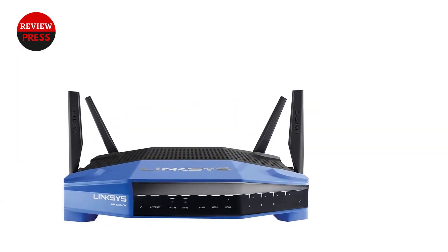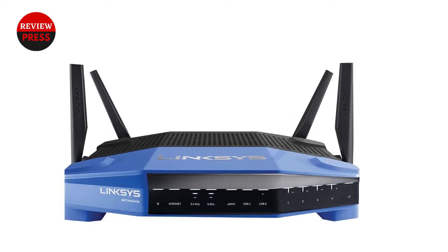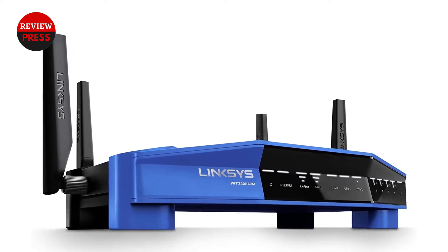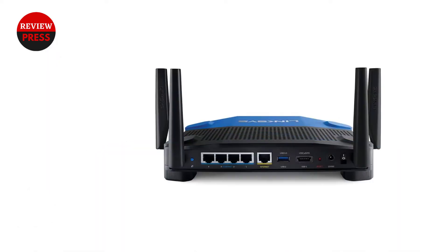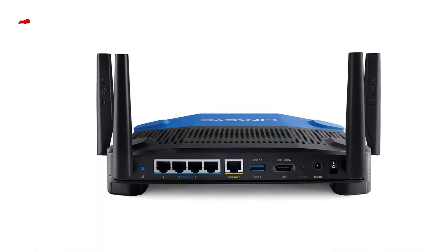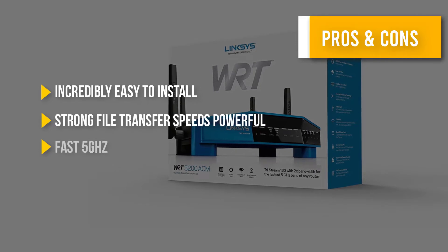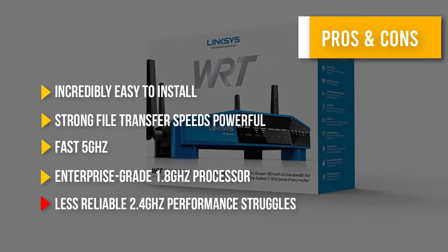Overall performance with the Linksys WRT 3200 ACM is also worth noting. It can provide upwards of 3.2 gigabits per second of combined speed across both the 2.4 GHz and 5 GHz channels. The 5 GHz channel offers exceptional throughput at most ranges, but you may be a little disappointed with the performance on the 2.4 GHz channel. Here are some pros and cons to help you choose the right product.